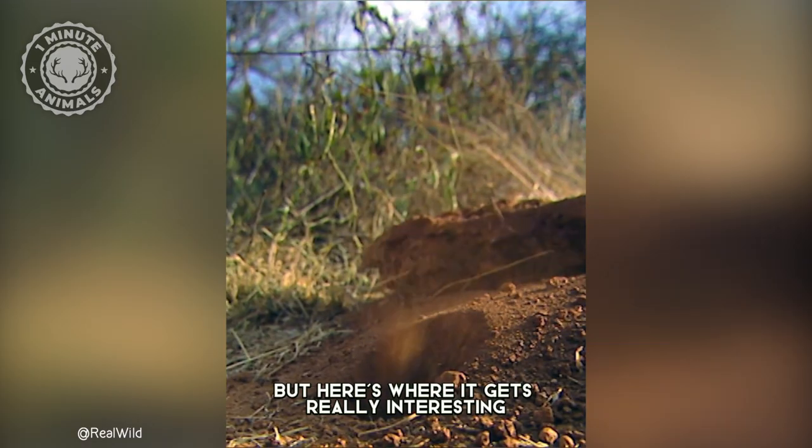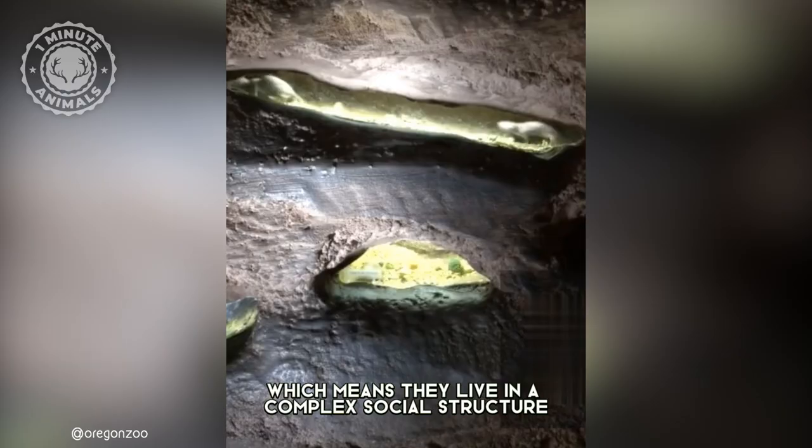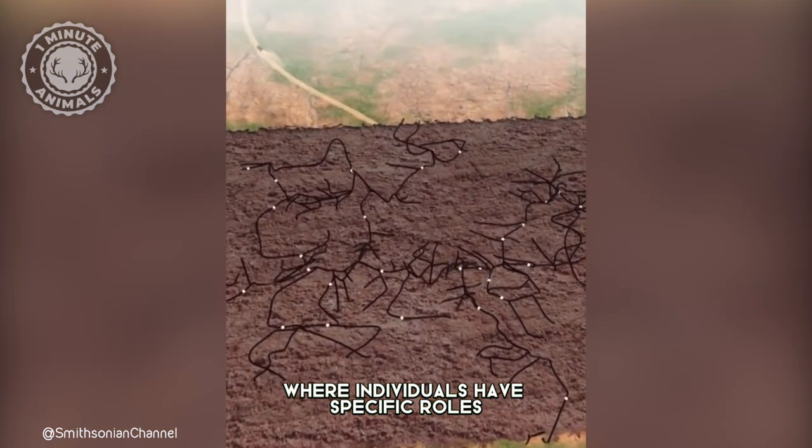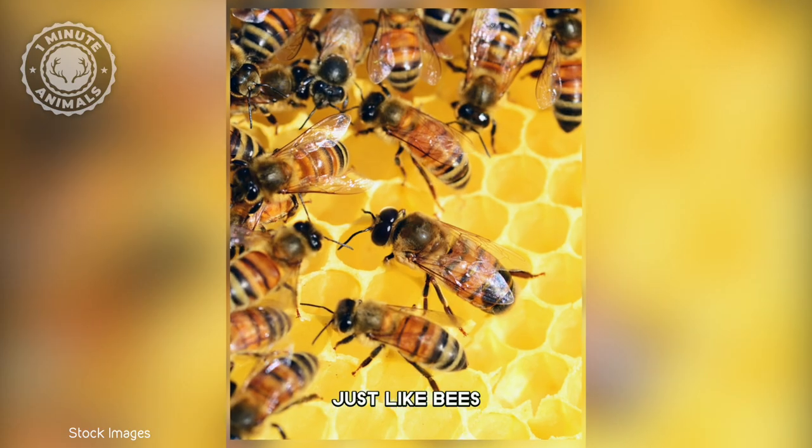But here's where it gets really interesting. Naked mole rats are eusocial animals, which means they live in a complex social structure where individuals have specific roles and cooperate for the benefit of the colony, just like bees and ants.